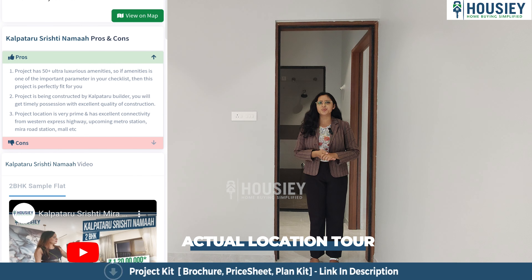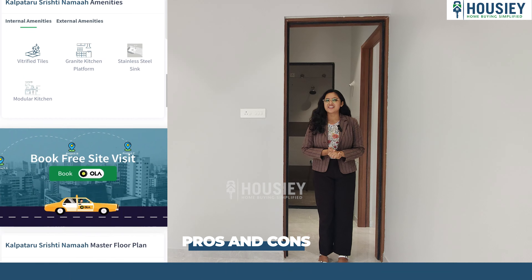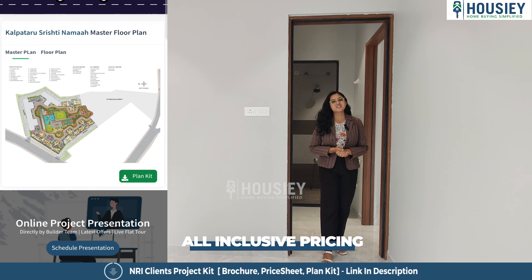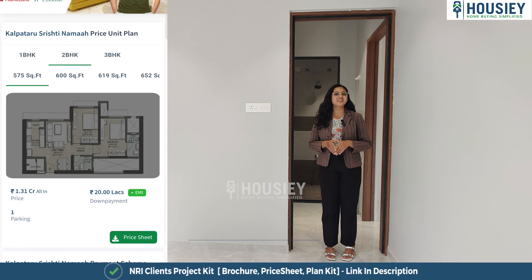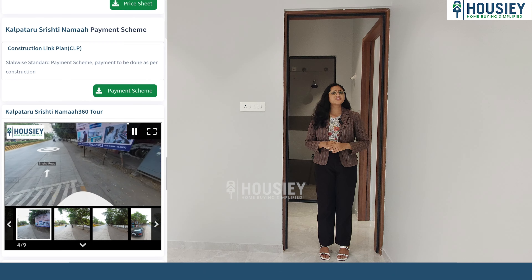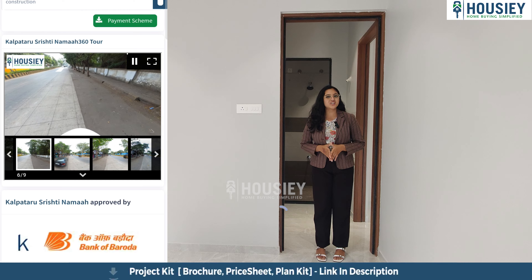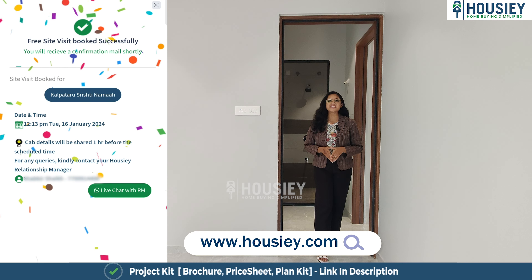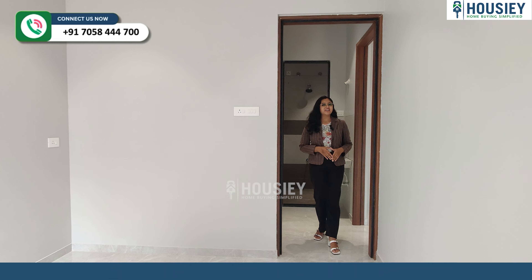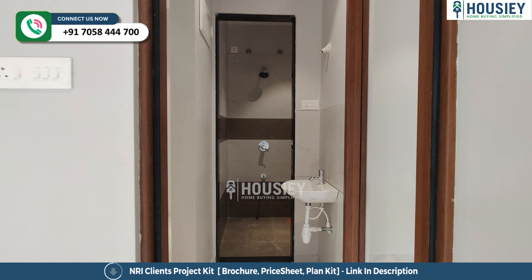So this is your first bedroom. Let me also tell you what features we provide in Housie — actual location tools with sample flat walkthroughs like this one, pros and cons, payment scheme and EMI schedule, and 360-degree tools. To grab all these features, register at www.housie.com and schedule your free site visit.